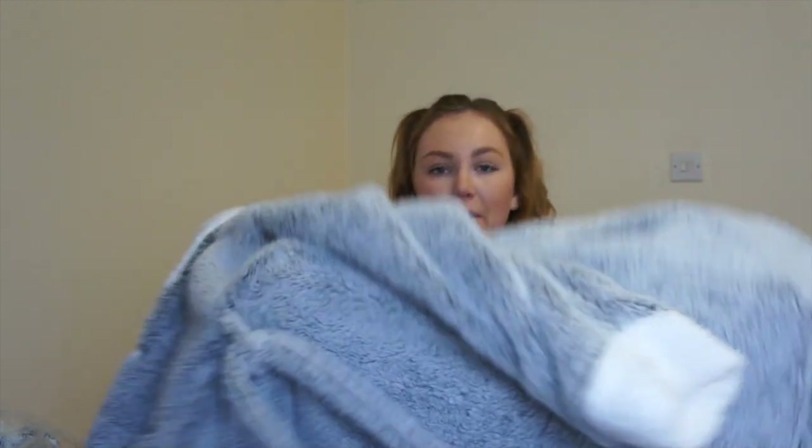Hello everyone, welcome back to my channel. I hope you're all well and doing good. I'm just wrapping myself up in my blanket because I'm really cold. If you can't already tell by the title of the video, I'm back with another spring haul today. I just couldn't resist some of the bits I found on Boohoo recently. I was scrolling through their Instagram and I thought there are so many bits on here which are so me, so I picked a few bits up. It's quite a small haul — I didn't go crazy.